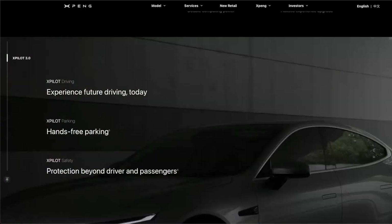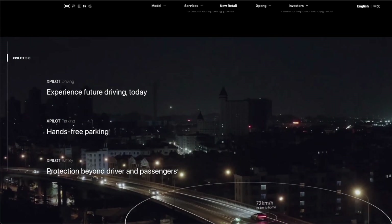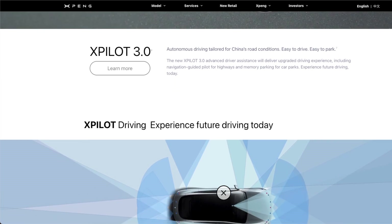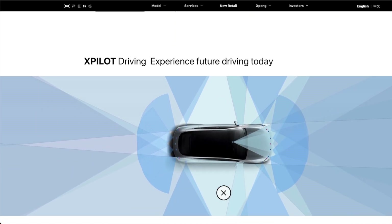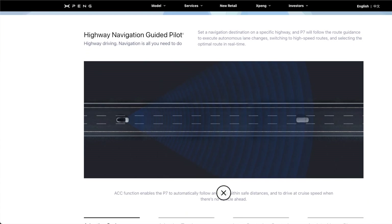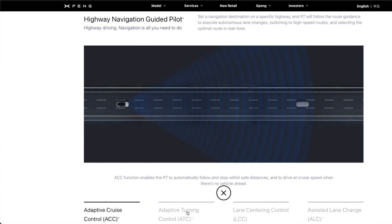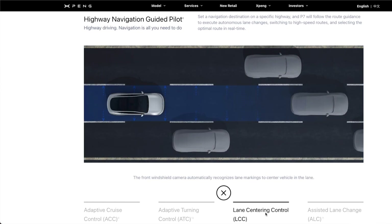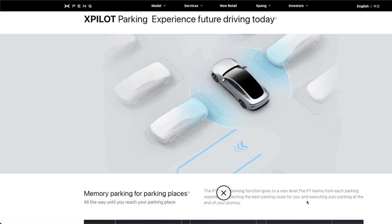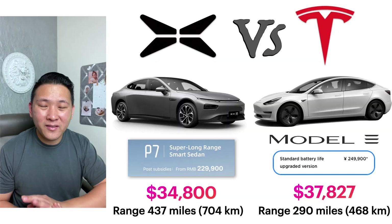Xpeng has over-the-air updates and their Xpilot 3.0 coming out in the next couple of quarters in 2021. With the autonomous driving research and development that Xpeng is doing, I think they have a good chance of competing with Tesla and NIO. That's really the main catalyst for any EV company — it's not the EV itself, it's the technology, the R&D, and the autonomous driving. That's why I'm very bullish about Xpeng.